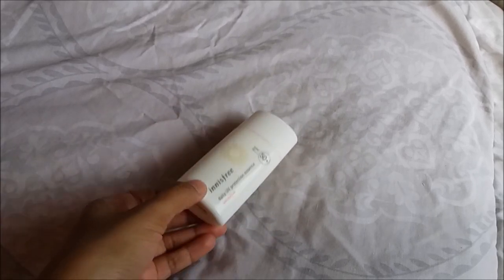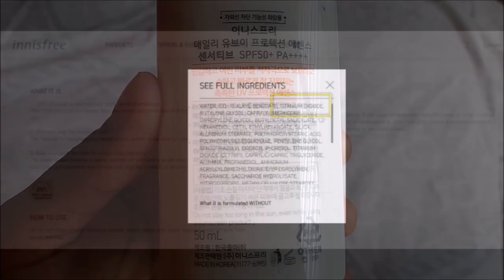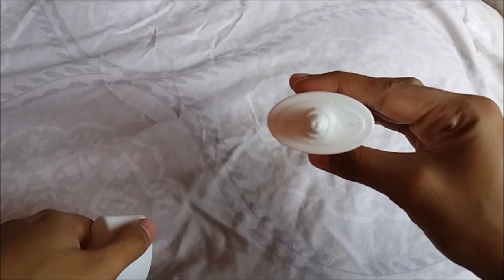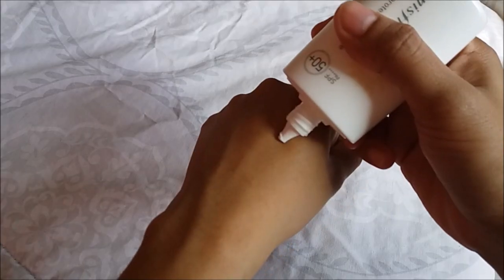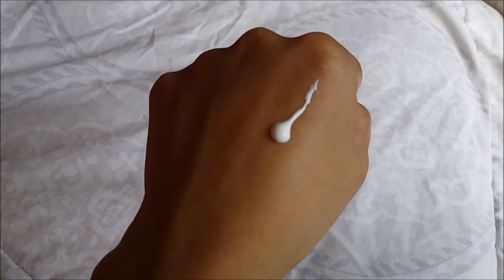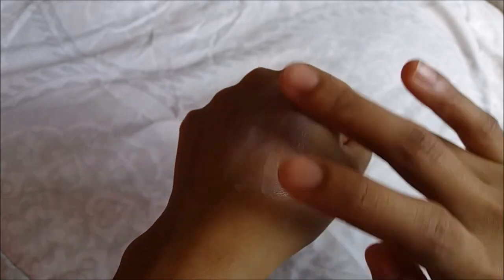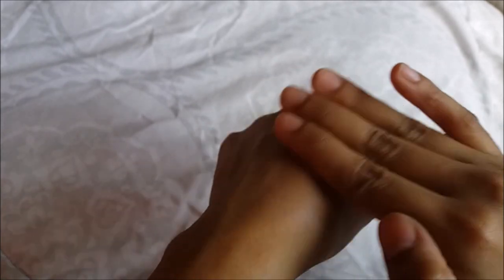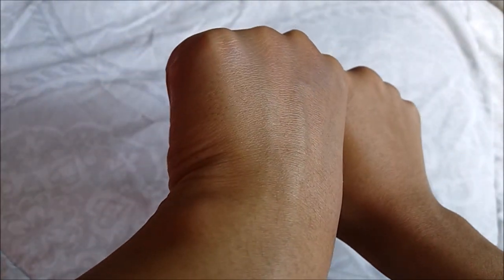This is the Innisfree Daily UV Protection Essence for sensitive skin. It has SPF 50 with PA++++. It is a mineral type sunscreen because it uses titanium dioxide as the ingredient. The nozzle is quite small — just perfect to avoid too much product coming out. The texture is very smooth, like a watery cream — very lightweight and easy to blend. It dries almost matte but you can see a little bit of shine on the skin.